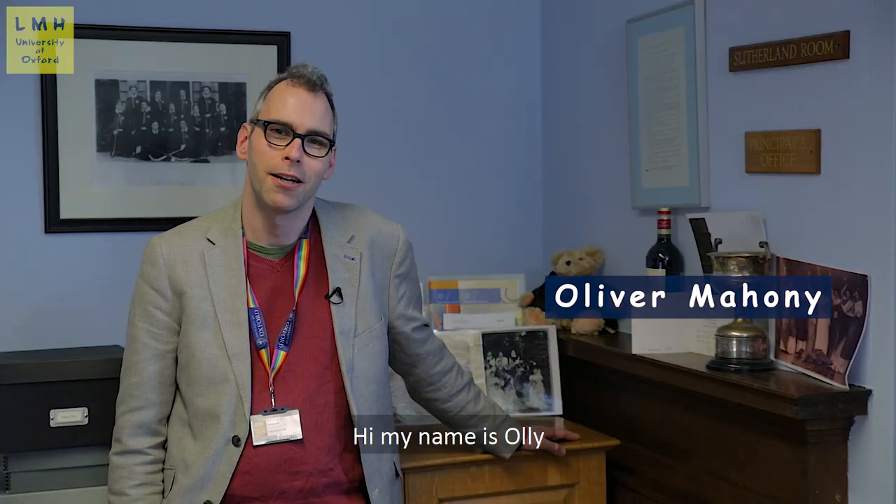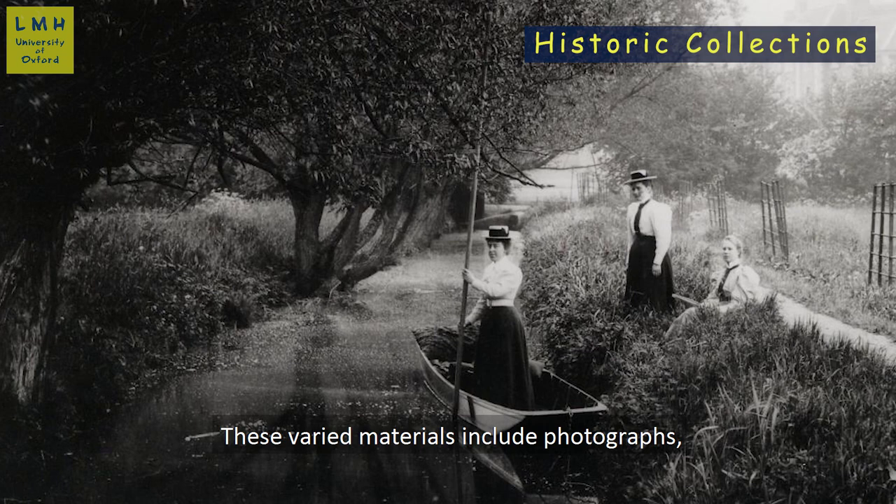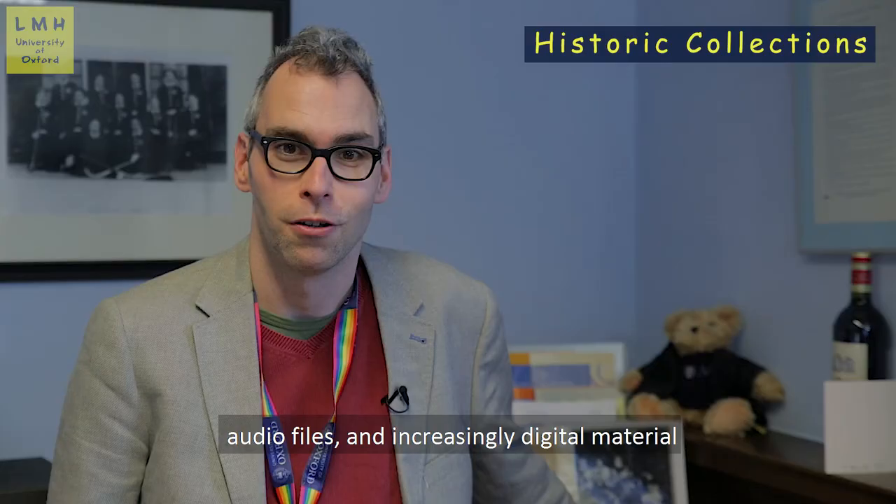Hi, my name's Ollie and I'm the archivist of Lady Margaret Hall. My department looks after the historic collections of the college. These varied materials include photographs, news cutting albums, official papers like minutes, personal papers, audio files and increasingly digital materials such as video.